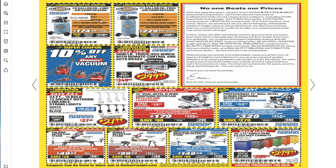You got a 20-gallon oil-lube air compressor for $174.99 and a 21-gallon oil-free air compressor for $229.99. There's 10% off any vacuum — these are the new vacuums, already at the stores. And you got the 9,000-lb truck/SUV winch with remote control and auto brake for $299.99.